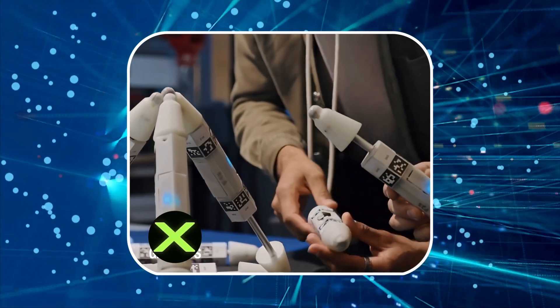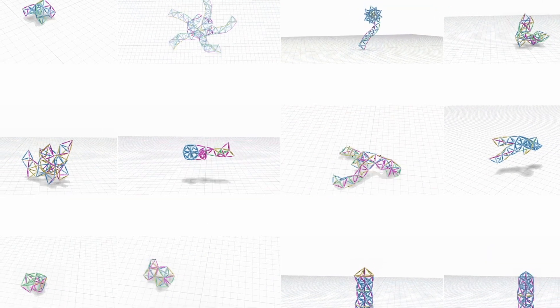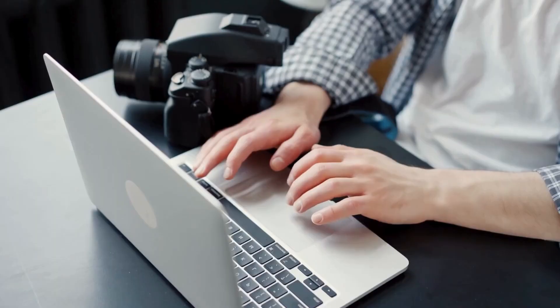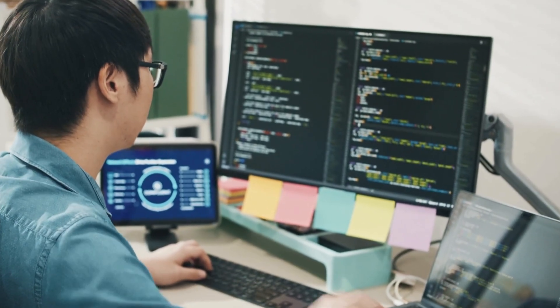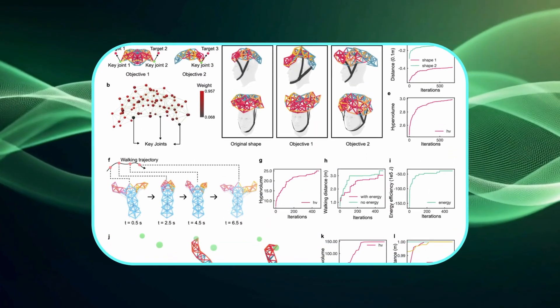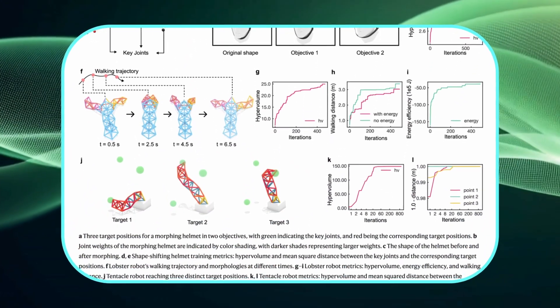They started small, testing locomotion and trying to make a robot run faster, but the framework quickly grew into a complete system for designing morphing machines. They're already pushing it further — the next step is to add generative AI into the process so you could feed in your own body dimensions and let the system design not just a custom morphing helmet, but also the control logic behind it.